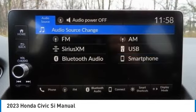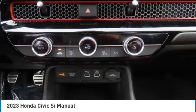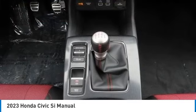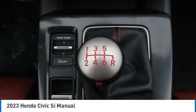Heated mirrors, aluminum wheels, rear spoiler, remote engine start, and brake assist. Searching for a dependable vehicle that looks great too? You've found it — so stop in today.